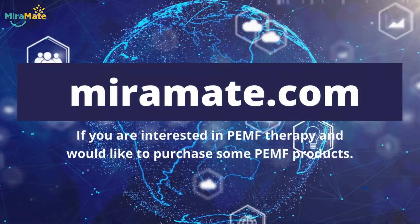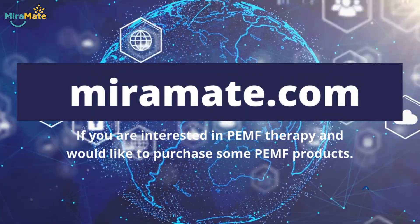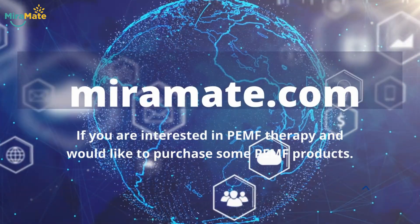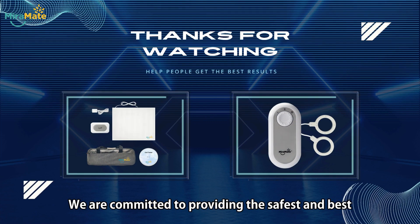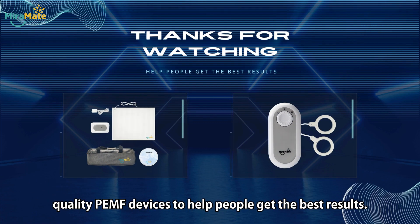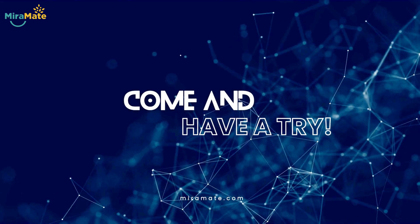If you are interested in PEMF therapy and would like to purchase some PEMF products, please check out this website, mirrormate.com. We are committed to providing the safest and best quality PEMF devices to help people get the best results. Come and have a try!